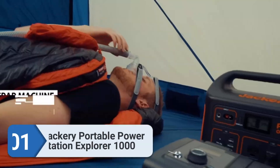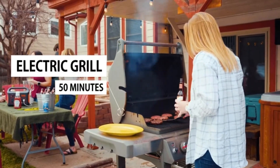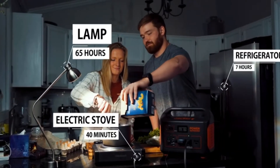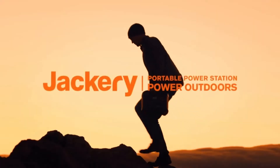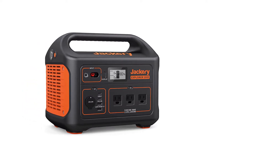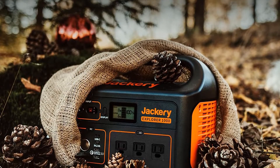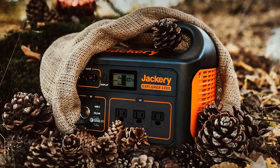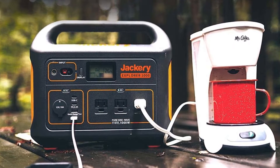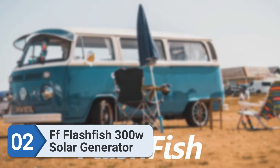Number one: Jackery Portable Power Station Explorer 1000. Starting off our picks, we have one of the most popular brands in the market known for their power stations and solar panels. The Jackery Portable Power Station is the highest selling option right now. It has a 1002 watt-hour capacity with a wattage rating of 1000 watts, three pure sine wave AC outlets, two USB Type-C ports, a USB 3.0 quick charge port, and a mini display showing battery percentage and input/output wattage.